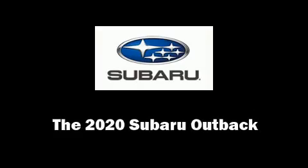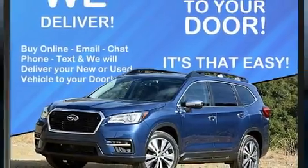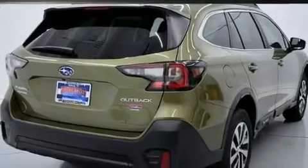Take command of the road in the 2020 Subaru Outback. Under the hood, you'll find a four-cylinder engine with more than 170 horsepower, providing a smooth and predictable driving experience.